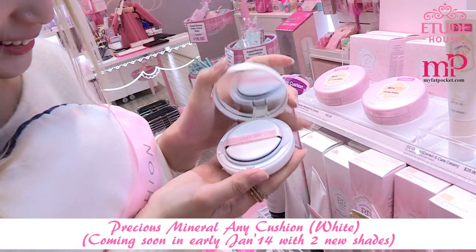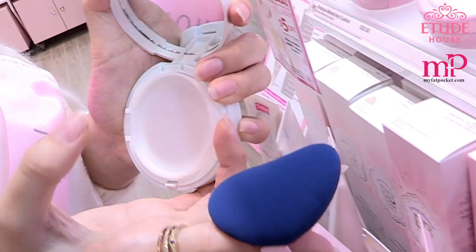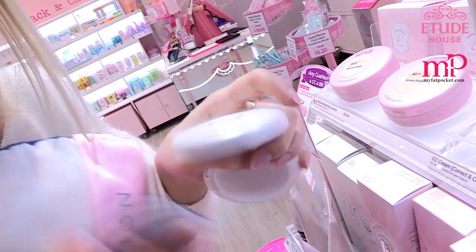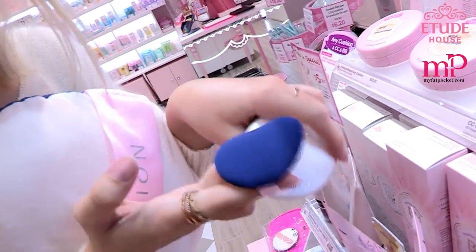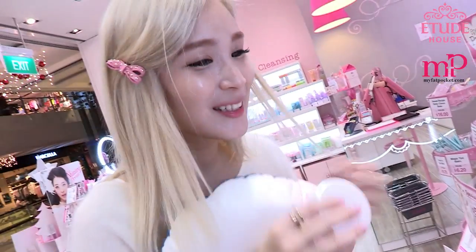The white one — check it out, so nice! The puff is so good, it's like so smooth. It's called Airpuff. It's really good and they're selling it for $4.90.